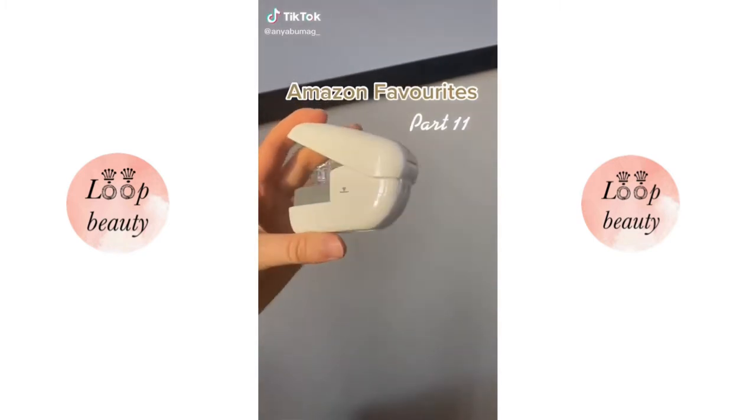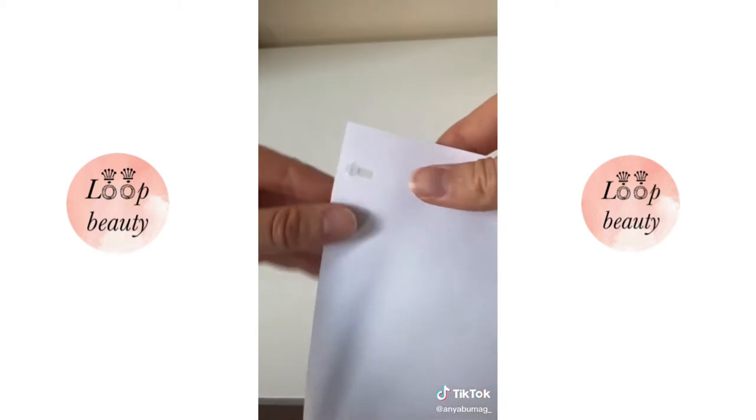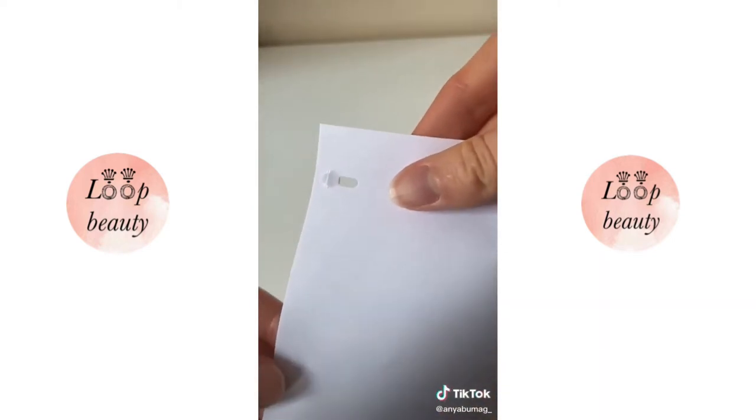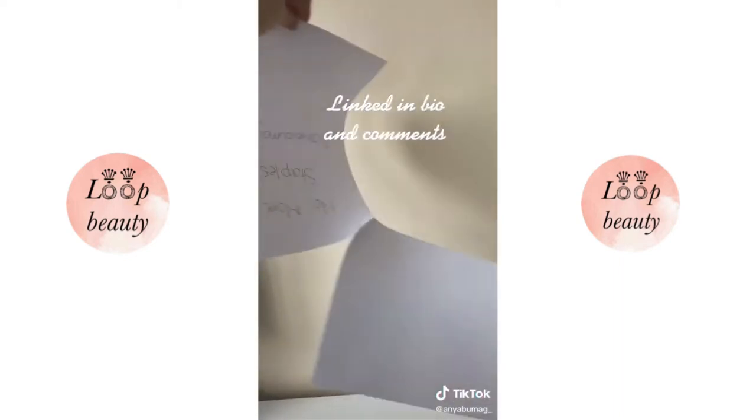Amazon Favorites Part 11. This is a stapler that doesn't use any staples. It cuts a tab into the papers and tucks it into a slit in the back. Its maximum capacity is five sheets, but it holds the papers together super well.